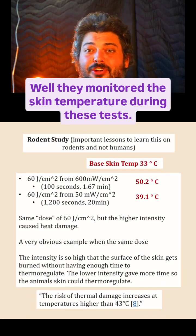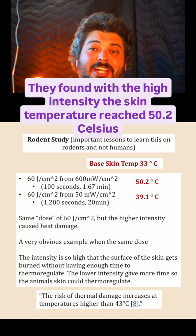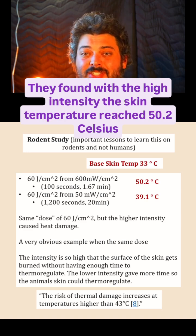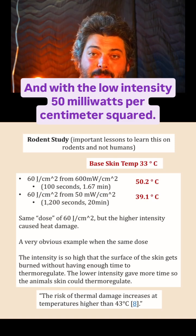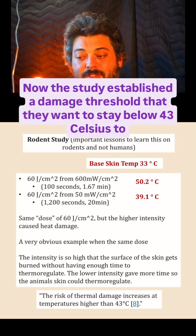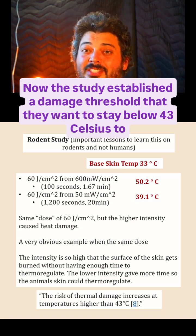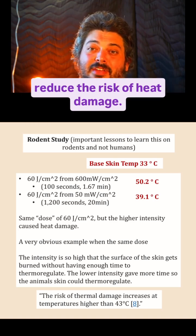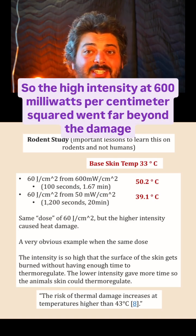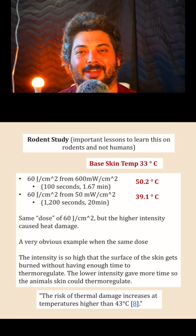They monitored the skin temperature during these tests. With the high intensity, the skin temperature reached 50.2 Celsius, and with the low intensity at 50 milliwatts per centimeter squared, it went up to 39.1 Celsius. This study established a damage threshold — they wanted to stay below 43 Celsius to reduce the risk of heat damage. So the high intensity at 600 milliwatts per centimeter squared went far beyond that damage threshold.